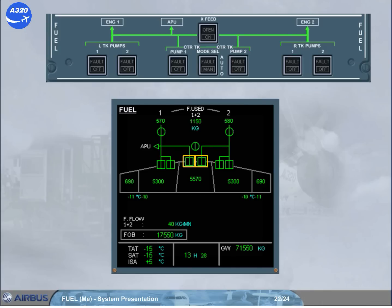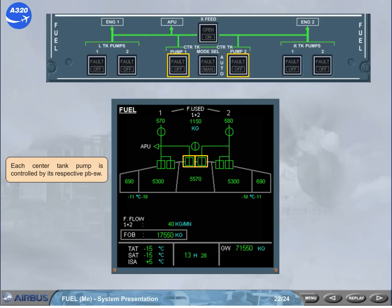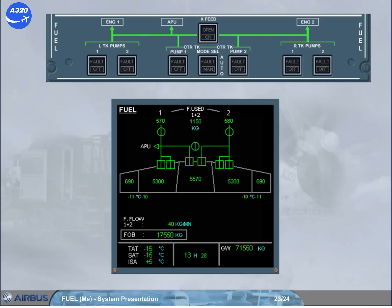Each center tank pump is controlled by its respective push button switch. The mode selector push button switch allows the center tank pump to run automatically — at engine start for 2 minutes if slats are extended, or continuously if slats are retracted, until 5 minutes after the center tank low level is reached — or manually, with the center tank pumps running as long as the related pump push button switch is in the light-out position.